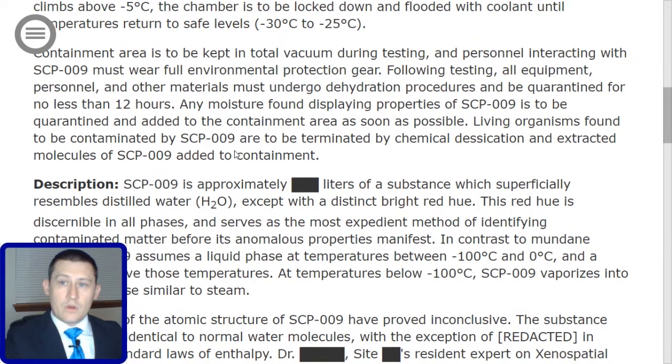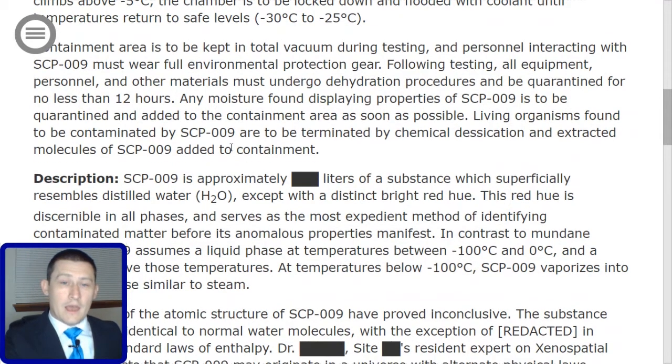Following testing, all equipment, personnel, and other materials must undergo dehydration procedures and be quarantined for no less than 12 hours. Any moisture found displaying properties of SCP-009 is to be quarantined and added to the containment area as soon as possible. Importantly, living organisms found to be contaminated by SCP-009 are to be terminated by chemical desiccation, and extracted molecules of SCP-009 added to containment.